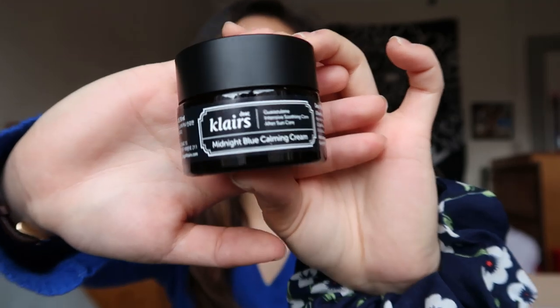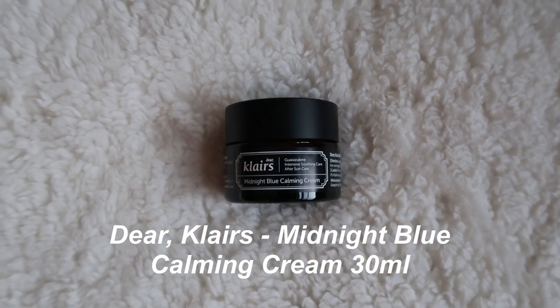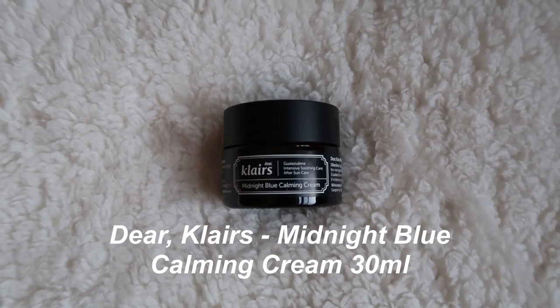So just going over the products really quickly. This is the Dear Klairs Midnight Blue Calming Cream. This particular cream is formulated to calm down redness or irritation, which especially helps when you're breaking out anywhere on your face. It just helps to calm it down and provide some soothing relief.